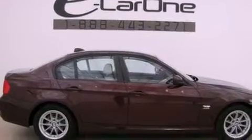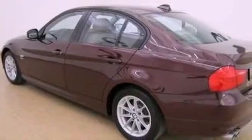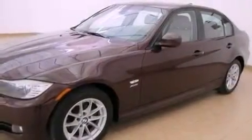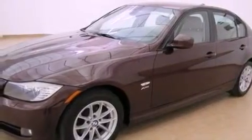Its top features include a multi-link rear suspension and hill descent control. Additional features include a navigation system, alloy wheels, adaptive brake lights, and a low tire pressure indicator.